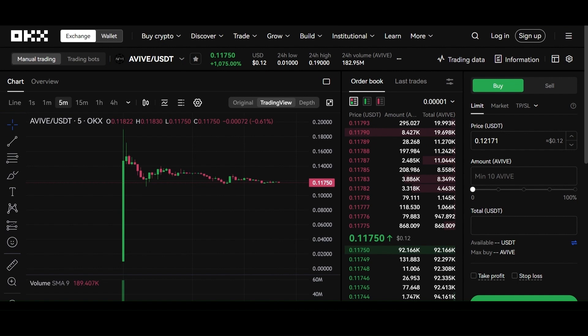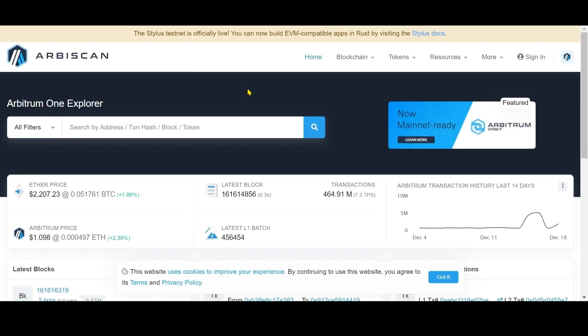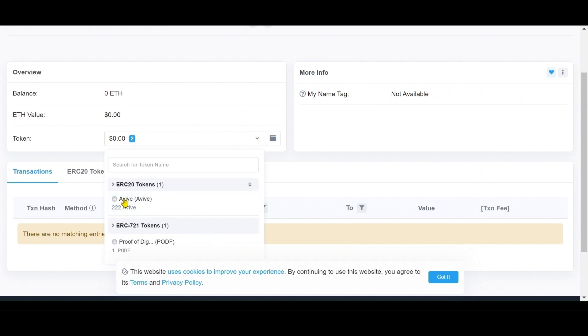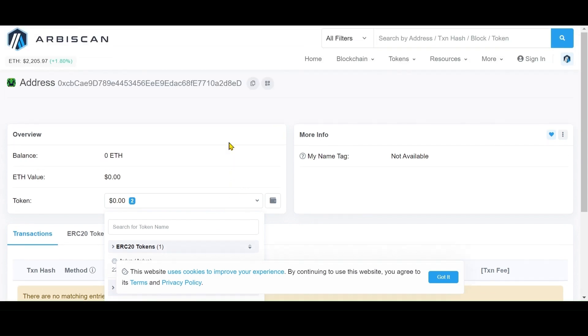If you uploaded your wallet address instead of your UID, go to arbiscan.io — that is A-R-B-I-S-C-A-N dot I-O. Copy the wallet address you had uploaded in the AVAI app and paste it there, then click the Search button. You will see a down arrow; click on it. You can see the contract address showing the AVAI tokens received — for example, 222 AVAI tokens. If it shows zero, you have not received the tokens in your wallet.